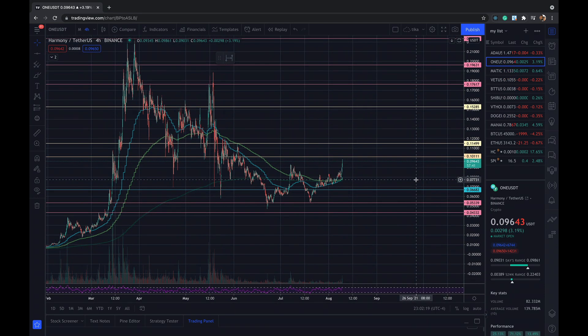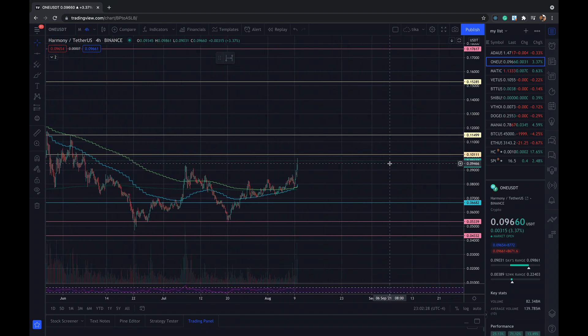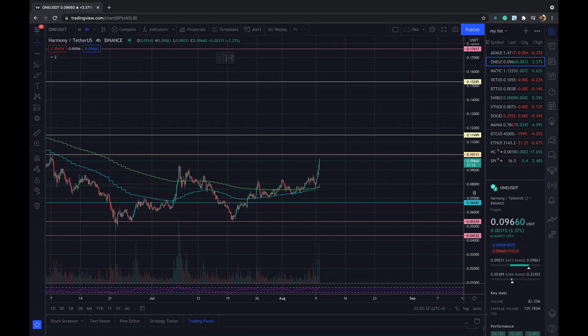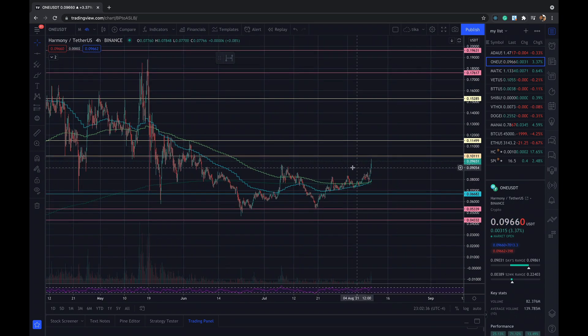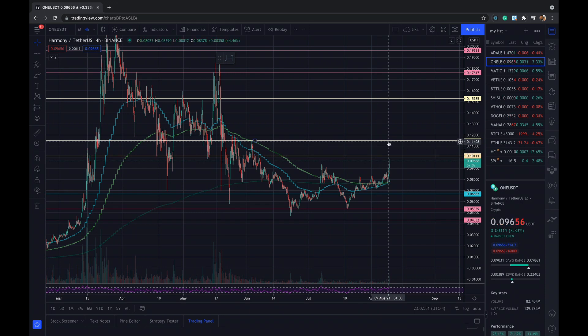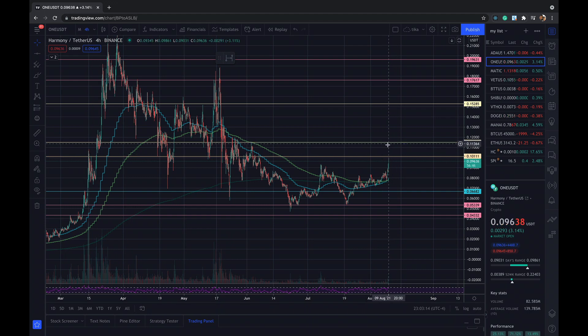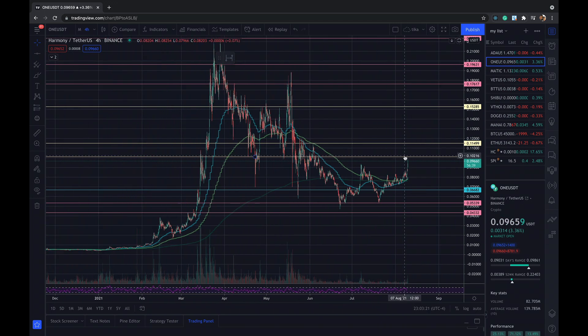I was really expecting this to break $0.10 — it's almost touching $0.10 and I hope it breaks that level very soon. Once it breaks $0.10, there's another resistance around $0.1120 to $0.1150. So just watch out around $0.10 and $0.11, but once it's able to break $0.1150, I think it's going to go much higher.